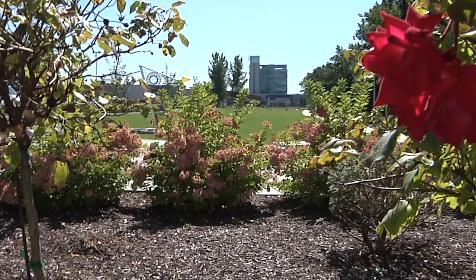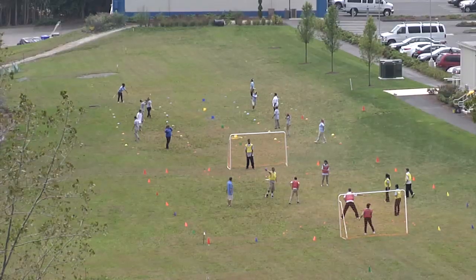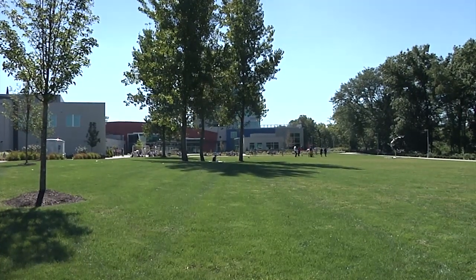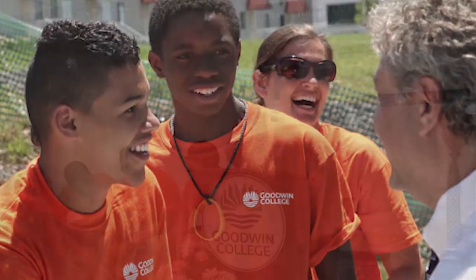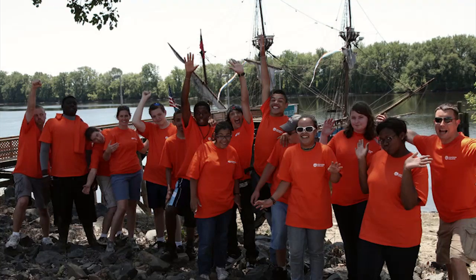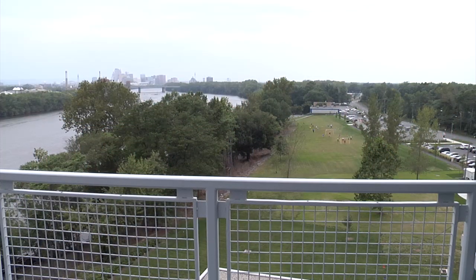They say that without flowers there is no hope. I believe that Goodwin College is the flower of East Hartford and the expansion of economic development that we see happening. It's like when one neighbor takes care of the yard, it just goes threefold. Our community has had a significant shot in the arm and a shot of vitality. Goodwin College actually gave us back our riverfront.